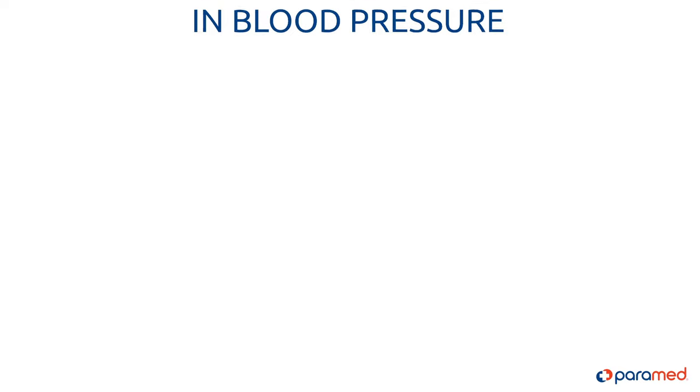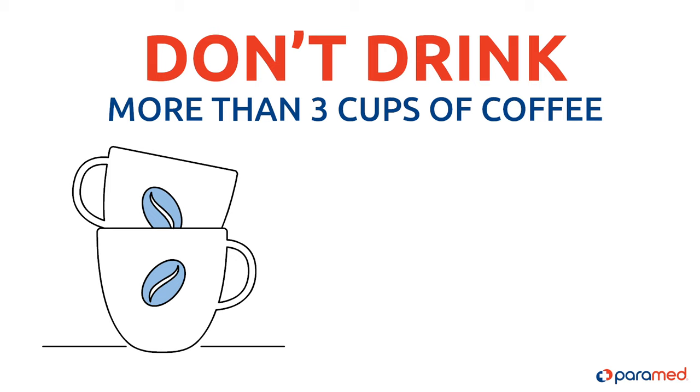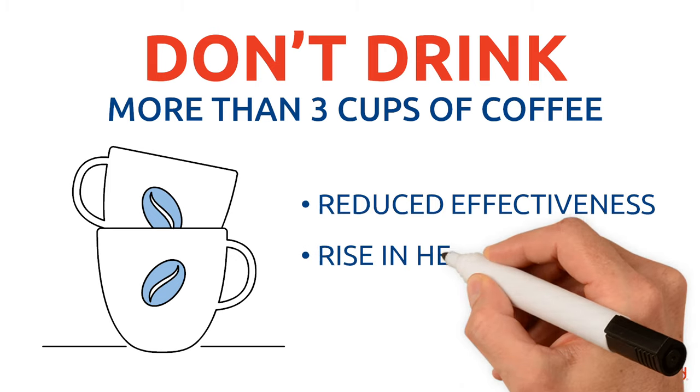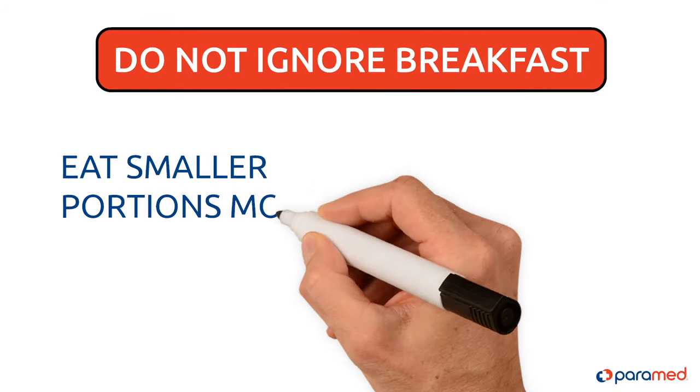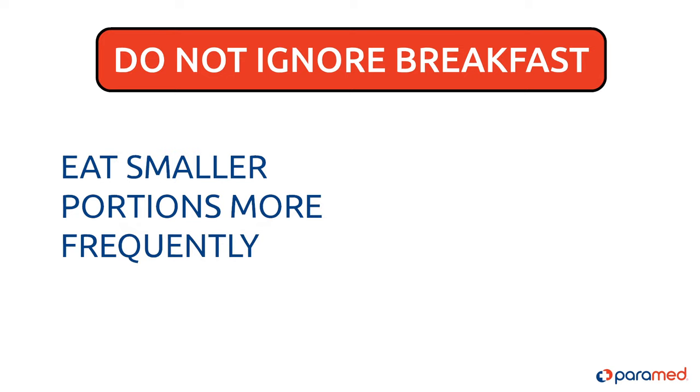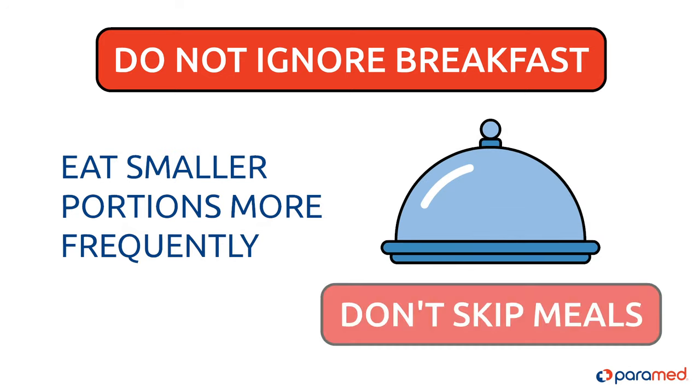Tip six: do not drink more than three cups of coffee a day. Caffeine overdose reduces effectiveness but causes a rise in heart rate. Tip seven: do not ignore breakfast, and it's even better to eat smaller portions more frequently throughout the day. People suffering from hypotension cannot neglect a meal.